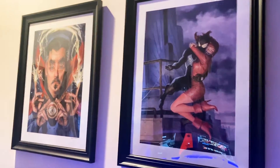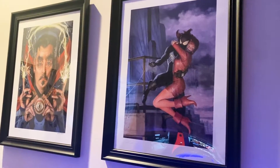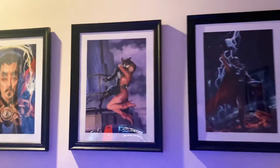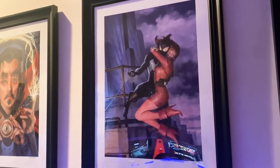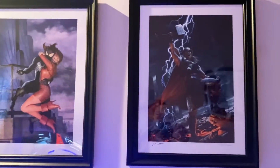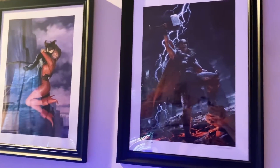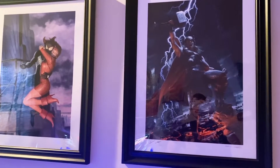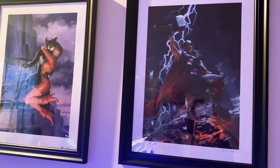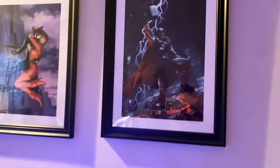Next up we have Spider-Man and Mary Jane by Paulo Rivera. He's in his classic symbiote suit. I kind of have a blue theme going on here — blue, blue, blue. This one has a nice romantic vibe to it that I've always really enjoyed. Next up we have this Thor Brimstone — another very cool one. I'm drawing a bit of a blank on the artist; I think his last name is Vanderstelt, but that could totally be wrong, so apologies to maybe Mr. Vanderstelt.